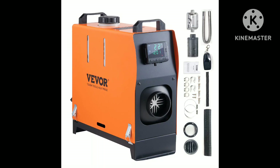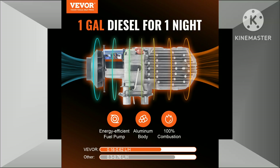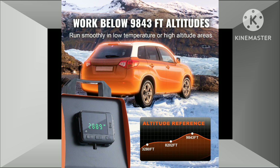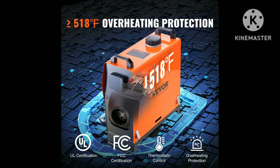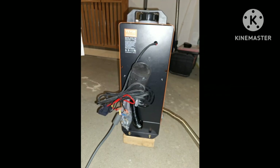Vever 8KW Diesel Air Heater: A comprehensive review. The Vever 8KW Diesel Air Heater is a popular choice among RV, truck, and trailer owners seeking efficient and reliable heating solutions. With its advanced features and robust construction, this heater offers several advantages that make it stand out from the competition.